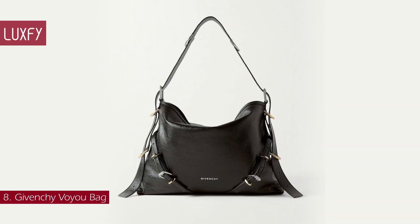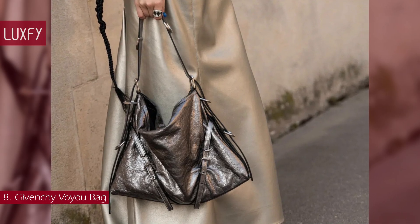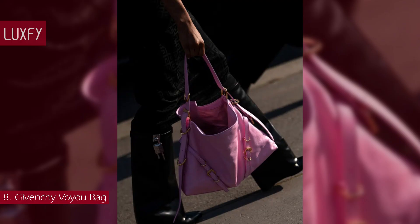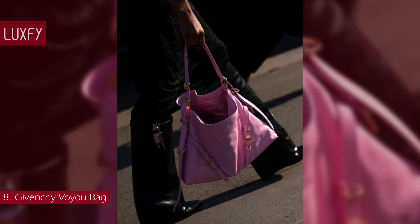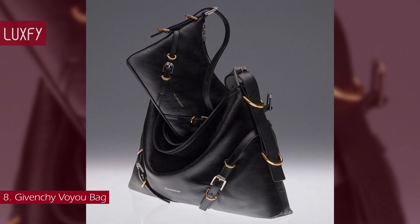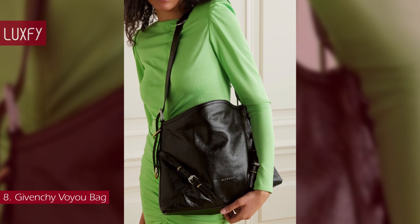Number 8: Givenchy Voyou Bag. The Givenchy Voyou is a bag you'll still be reaching for in years to come. Crafted from textured leather, it is designed with a fold-over top and accented with gold and silver tone hardware and buckle-fastening details. This versatile everyday hobo, seen on the spring-summer 23 runway, combines sophistication with a casual slouchy design for a chic look. Available in mini, medium, and large sizes and a range of colors, this bag will be a staple for spring. Buckle bags are super trendy this year and you'll be wearing this one on repeat. The Givenchy Voyou Bag is sold for $2,150.